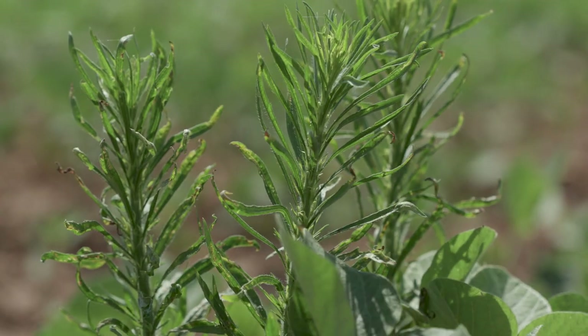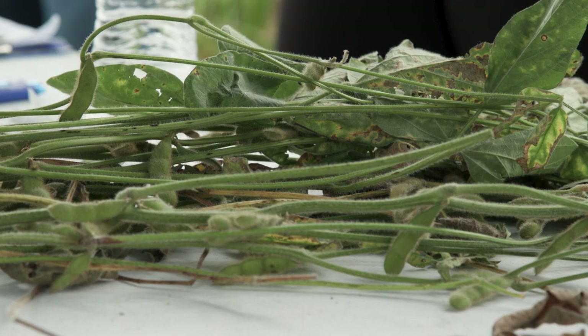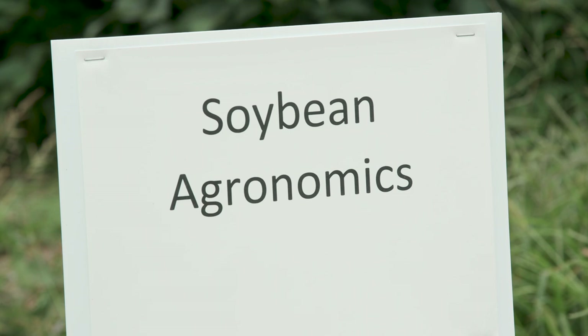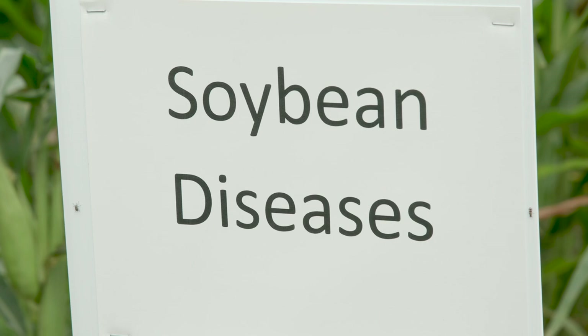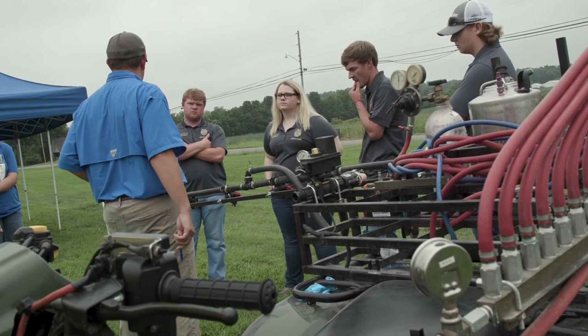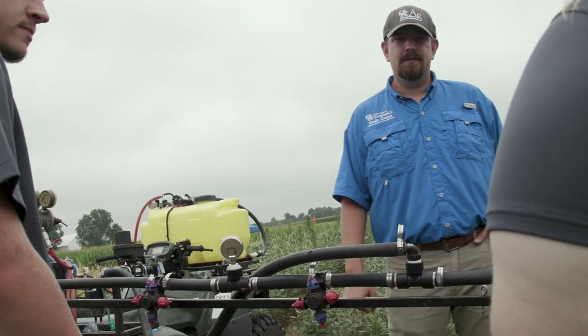They learned to identify some weeds, to growth stage corn and soybean, and learned about some of the agronomics that go into farming corn and soybean. They were also tested on corn and soybean diseases we see in Kentucky, and they learned about sprayer calibration for applying herbicides, insecticides, and fungicides.